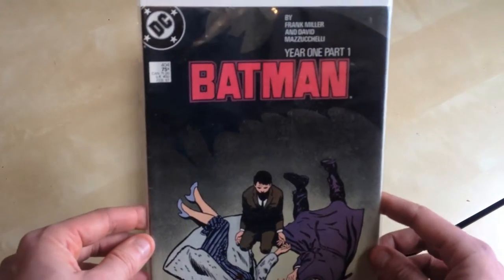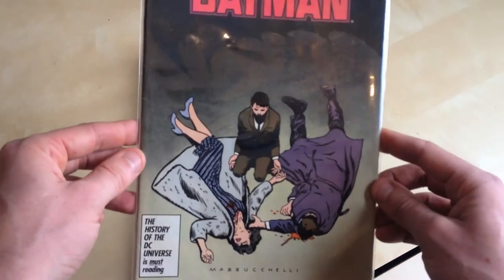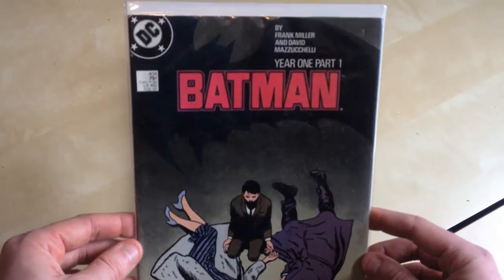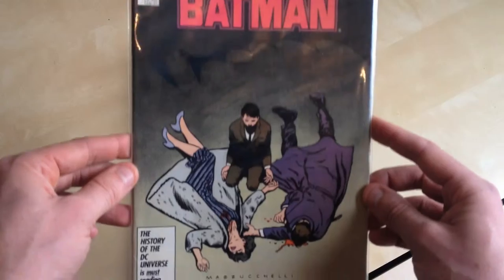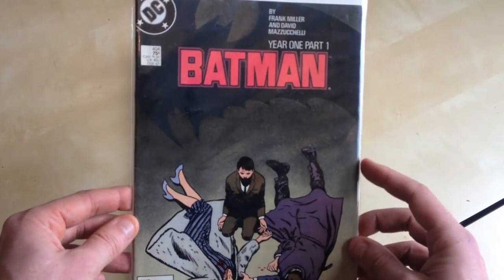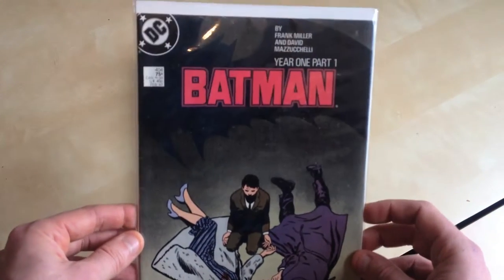Then Batman 404, Year One Part One — obviously the four-part Frank Miller storyline. I'm trying to collect through to 407. But yeah, probably one of my favourite actual storylines going.